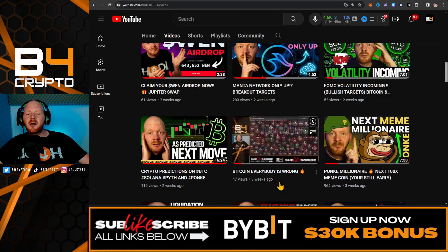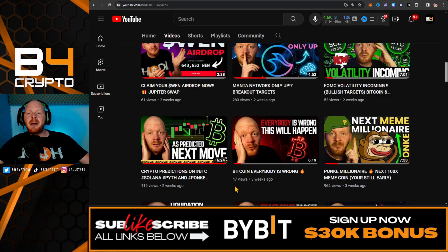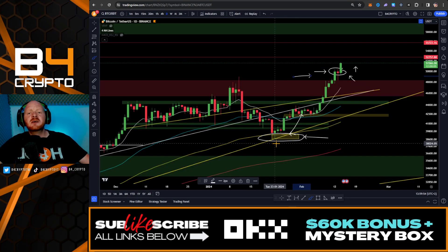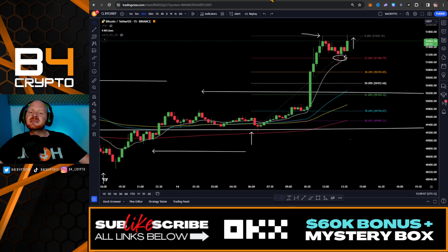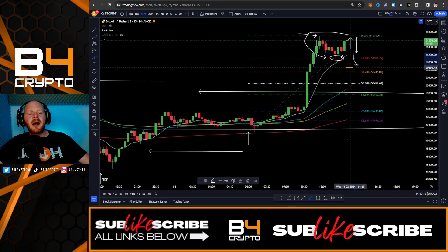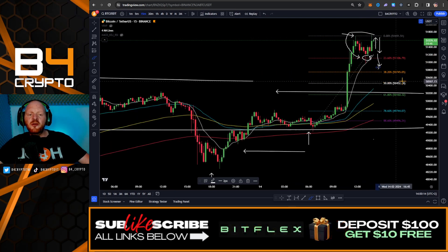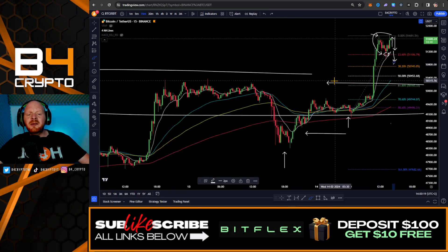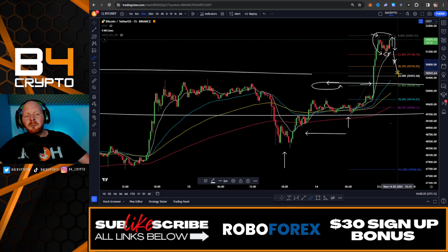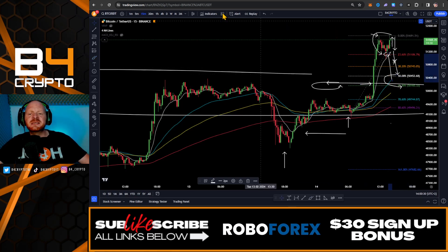Three weeks ago I told you that everybody was wrong and this would happen to Bitcoin — roundabout these levels here. I could expect a small cool-off exactly within this zone. Maybe we're going to form a flag exactly within this region and come back to the 38.2. We could even see a dump all the way back to the previous resistance and this major breakout zone, which would be the golden pocket — a healthy retracement after this massive pump.